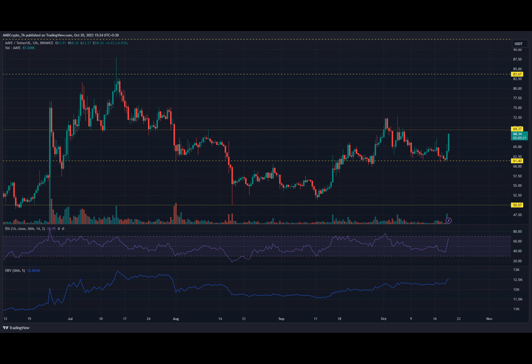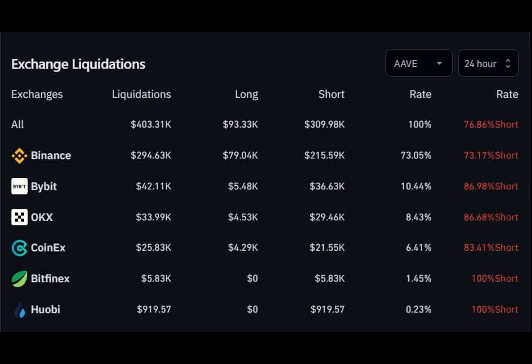If successful, additional gains can be found at $75 to $78. On the other hand, another rejection at this level could keep Aave stuck in a range between $61 and $70.